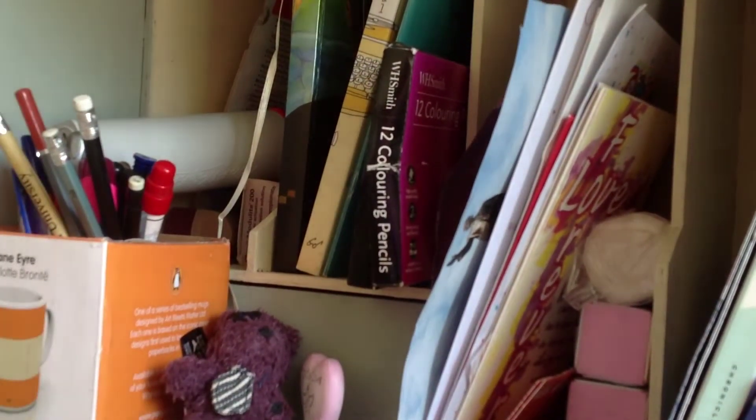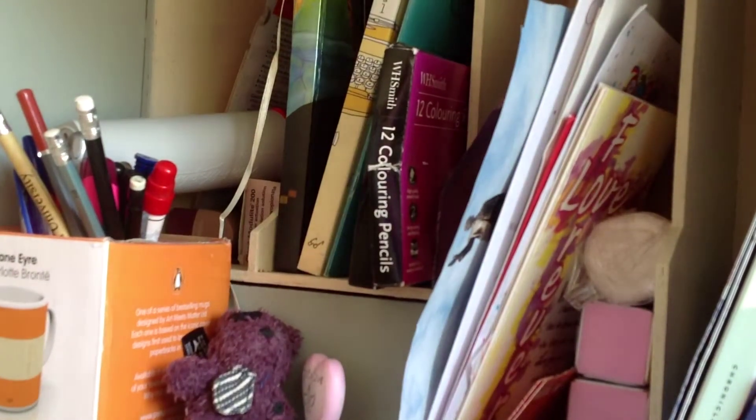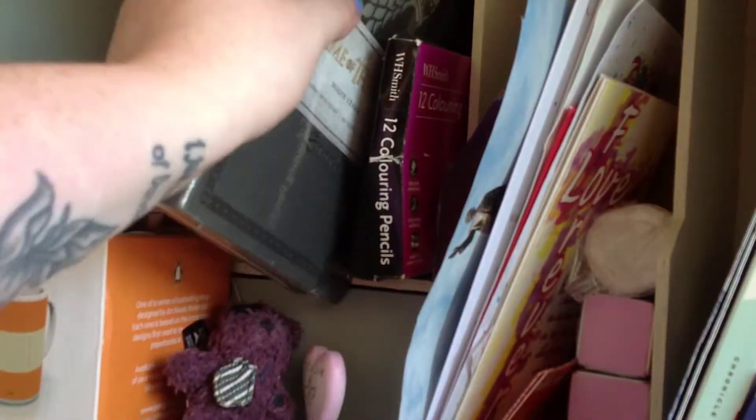Last but not least is my Hobbit-themed notebook, which I still haven't taken out of its binding. I got this for my birthday from one of my friends at uni called Alex, so shout out to Alex for the really pretty journal — I love it.